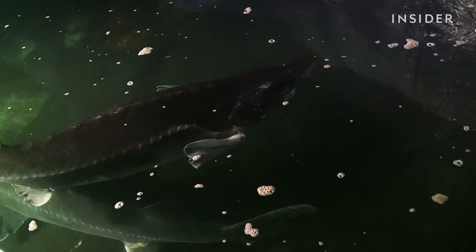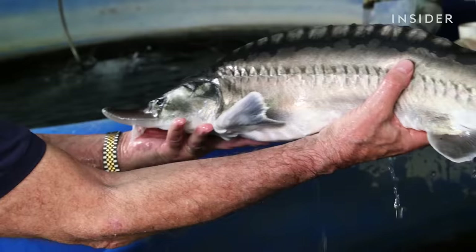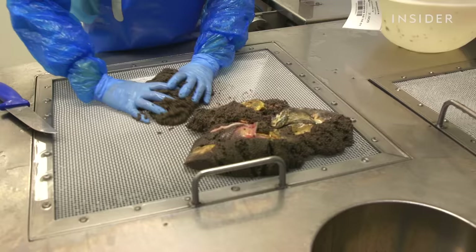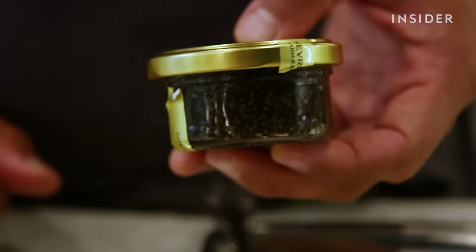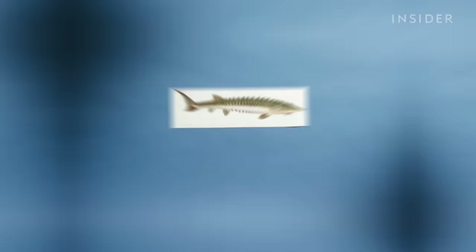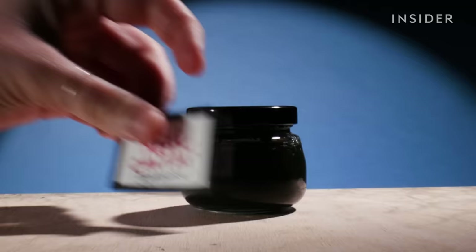Caviar is made from the roe, or eggs, of sturgeons, which are critically endangered. It takes 10 years before a sturgeon is ready to have its roe harvested. Producers remove the egg sac from the dead fish and rub it over a metal grate. Salting the eggs is especially difficult because workers don't want to pop any of them. A two-ounce jar goes for $175 at a shop in New York City. Those high prices tempt criminal counterfeiters, who often come from China or Vietnam. They make fake caviar from the eggs of cheaper fish, or label low-grade caviar as a fancier imported kind to charge more.